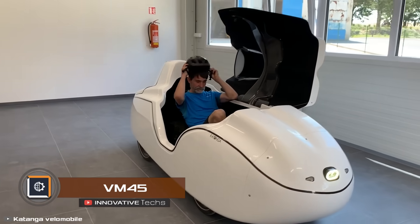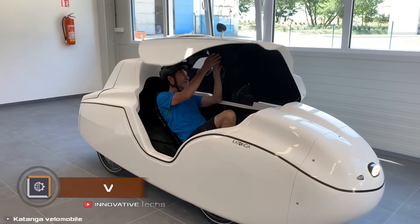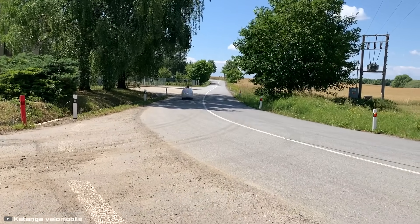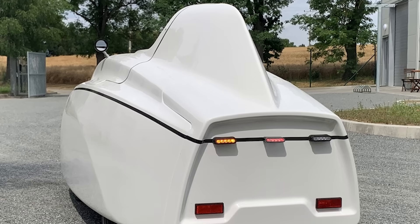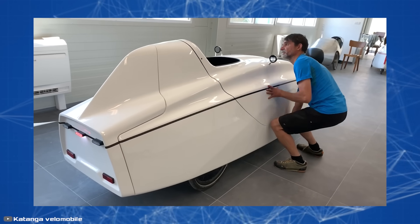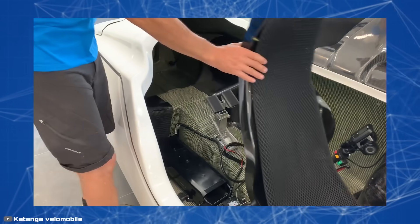Czech company Katanga has introduced a unique motorized velomobile, the VM45, which can reach speeds of up to 28 miles per hour — a record for such vehicles. The velomobile's body is made from a composite material, weighing 174 pounds, and it can carry loads of up to 266 pounds.